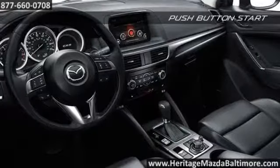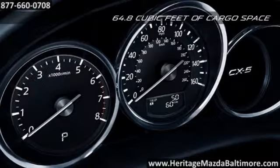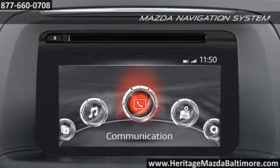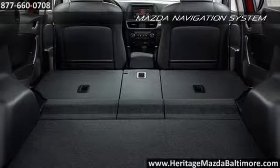Inside, advanced technology meets traditional craftsmanship. The eight-way power driver's seat offers premium comfort and sophistication. Other features include Mazda Connect, Bluetooth, Mazda Radar Cruise Control, and an available Bose Centerpoint Surround Sound Audio System — each one provided for your convenience.